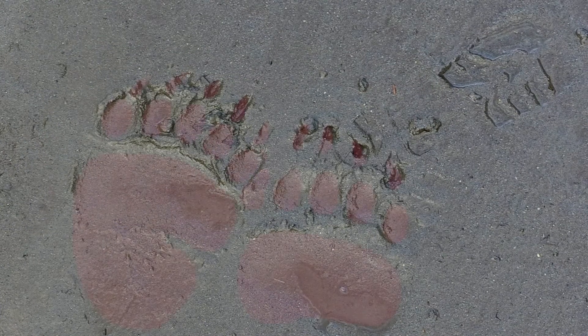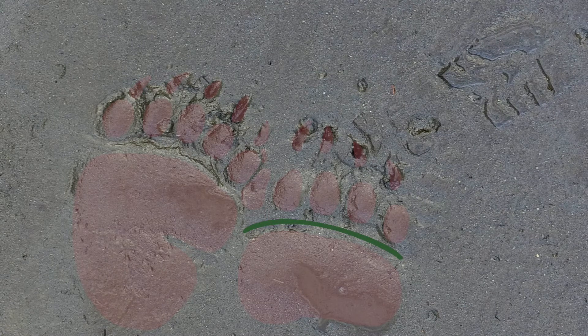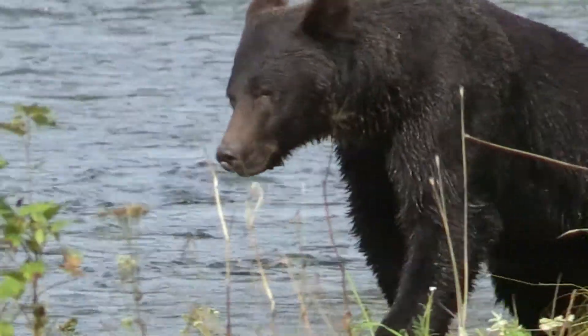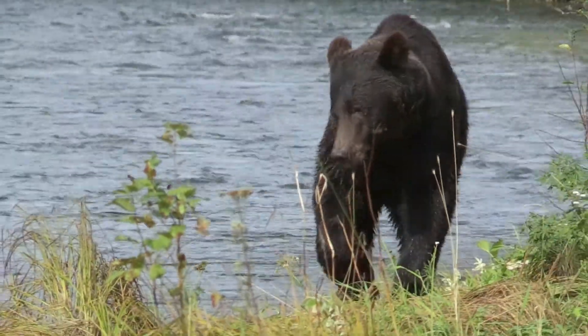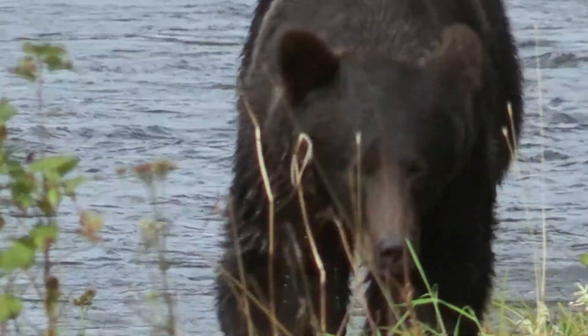If it steps in its own footprint and the row of the toes is almost straight and the claws are long, it's a brown bear — a grizzly. If the claws are as long as your fingers, it's a big grizzly.